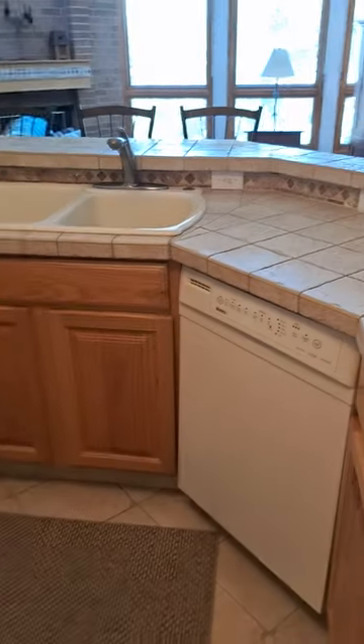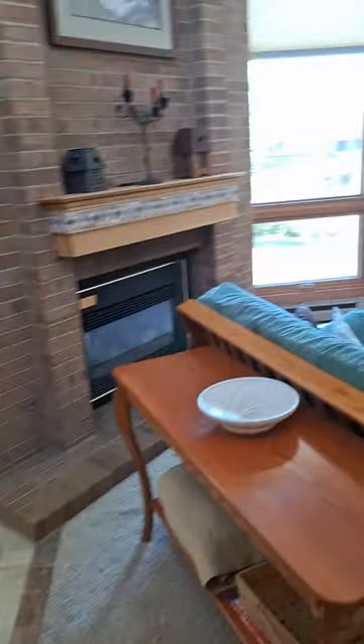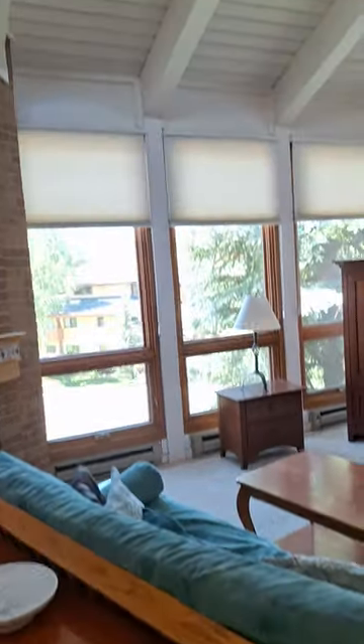Walk-through kitchen with wide appliances and a dining area. Vaulted ceilings being on the top floor.